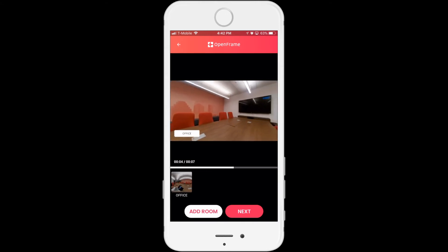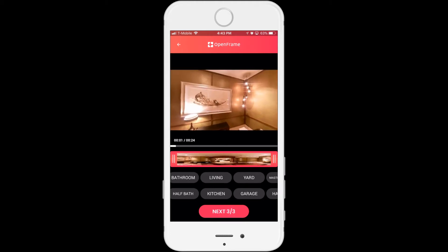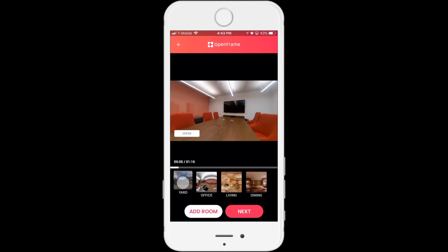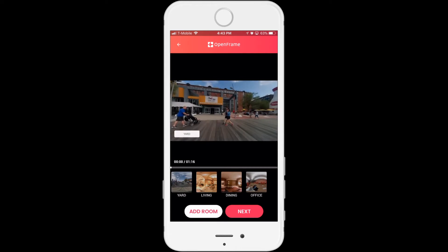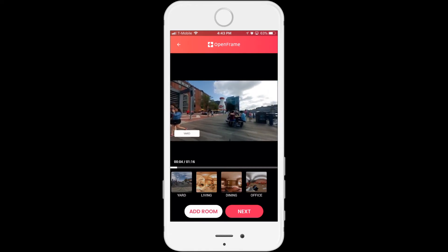Now I would walk into the next room — this is the living room. And finally, I will say this is the dining room. I can rearrange this, so if I really want to highlight the front yard instead of the office and think the office is the worst part, I can just hold that picture down and drag it to the back to rearrange which order they show up in the video.